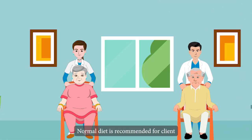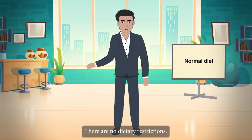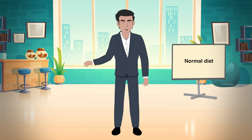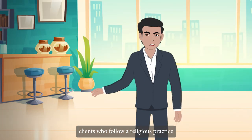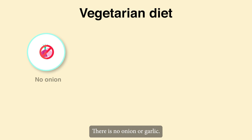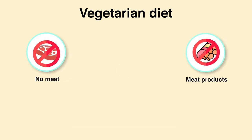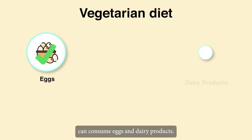Normal diet is recommended for clients who do not require dietary modification. There are no dietary restrictions and no need for any dietary changes. Vegetarian diet is recommended for clients who follow a religious practice or have a personal preference. Tips: There is no onion or garlic, no meat or meat products. Lacto-ovo-vegetarian clients can consume eggs and dairy products.